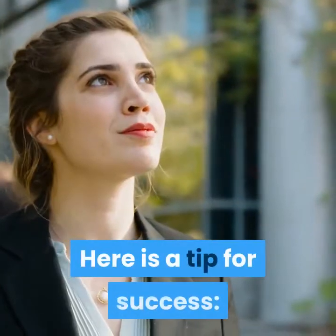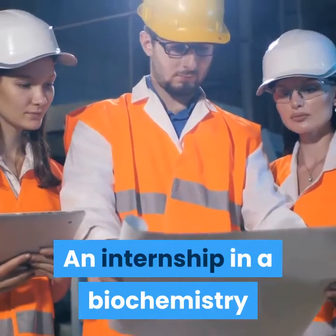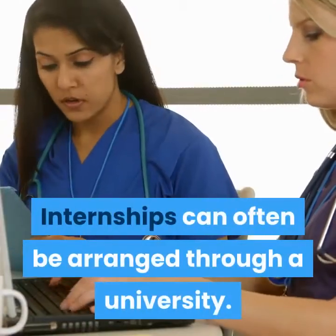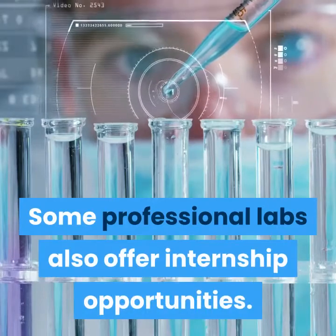Here is a tip for success: seek an internship. An internship in a biochemistry or biophysics lab provides students with hands-on experience in biological science. Internships can often be arranged through a university, and some professional labs also offer internship opportunities.